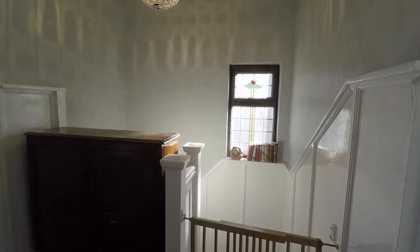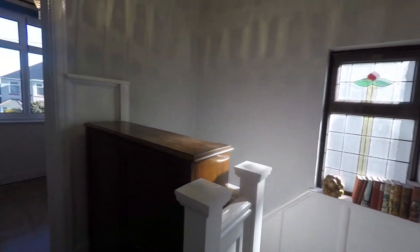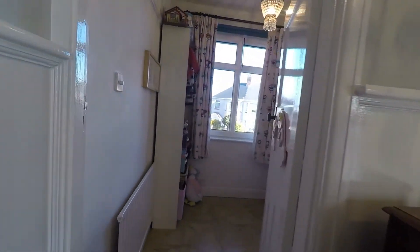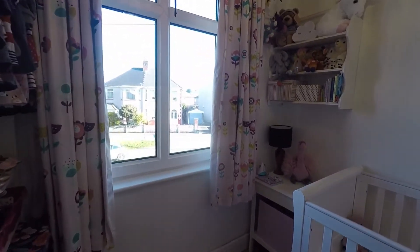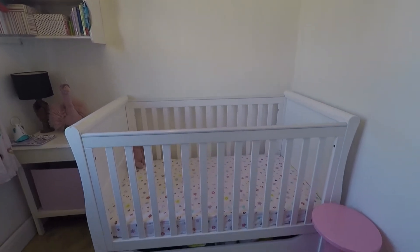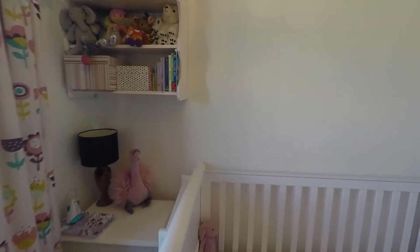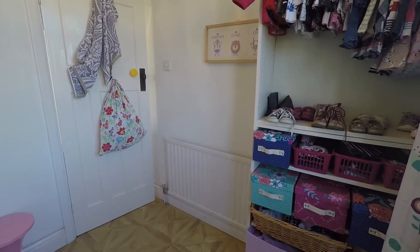Back out into the hallway now, and up on the first floor we have another one of these decorative stained glass windows. Over to the front of the property we have bedroom number three — this is the property's smallest bedroom, currently being used as a nursery space, but generous in size, enough to house a single bed and additional furniture such as a wardrobe or a set of drawers.